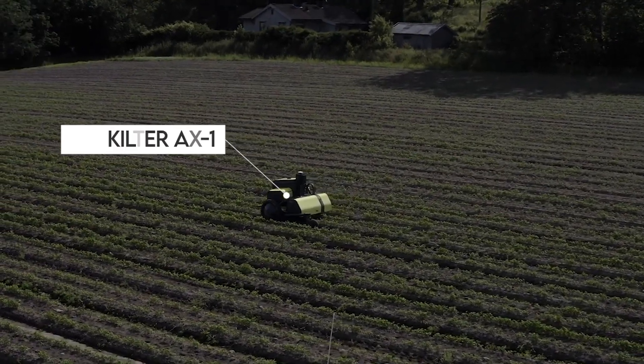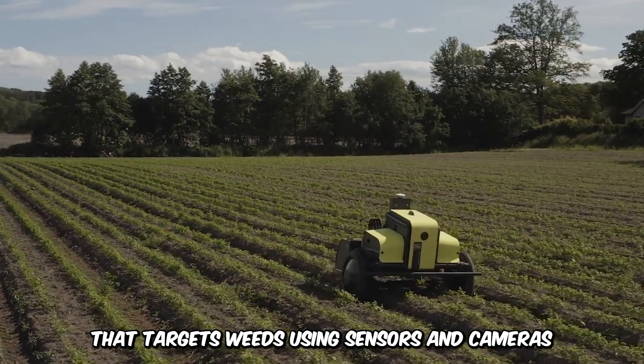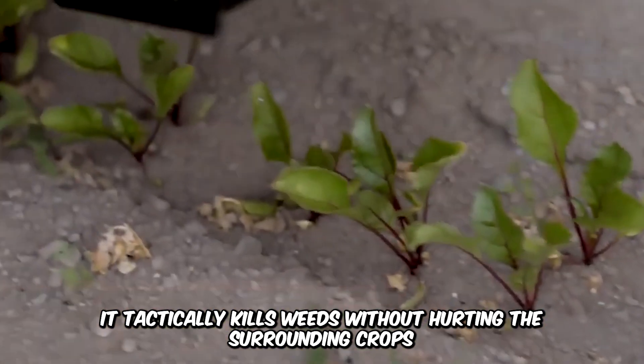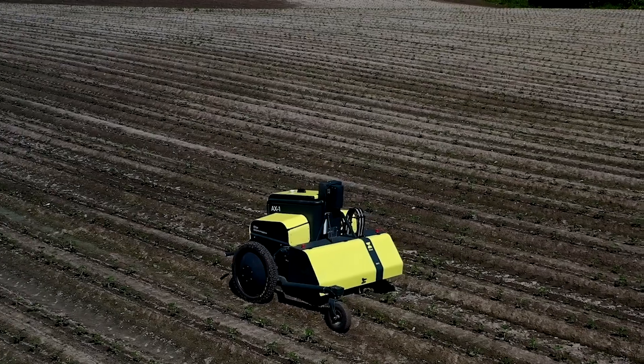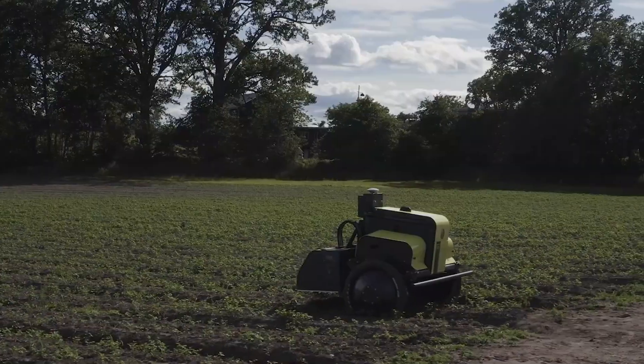Next is the Kilter AX-1, an eco-friendly precision weeding robot that targets weeds using sensors and cameras. It tactically kills weeds without hurting the surrounding crops. Its lightweight and compact structure allows easy navigation and embodies the future of AI-integrated farming.